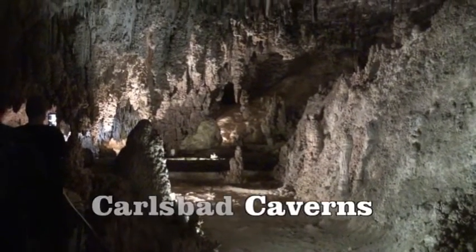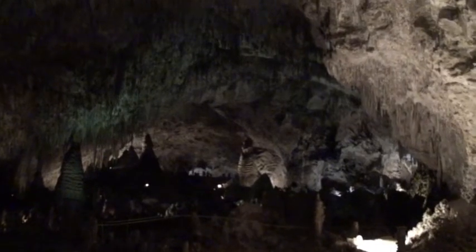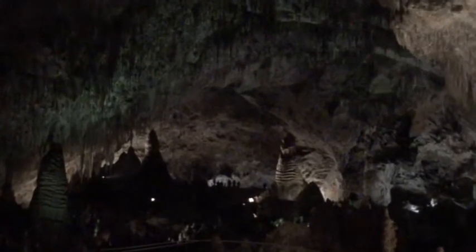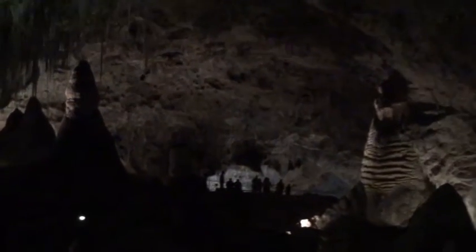So this is Carlsbad Caverns. What Carlsbad is famous for is these huge rooms, the caverns that go on for hundreds of people. Get a sense of scale. If you zoom in and see the people way at the far end, you can see why we call this the Great Room.